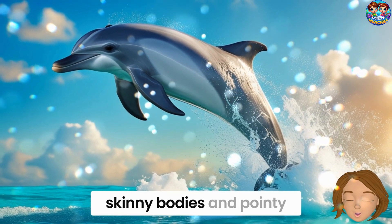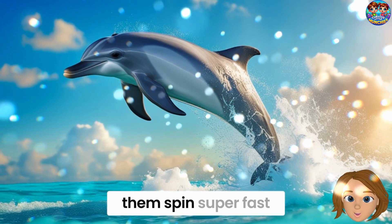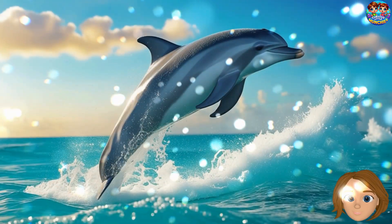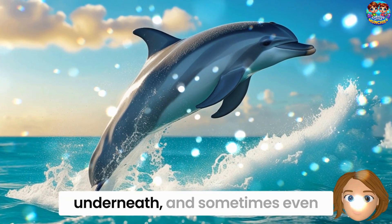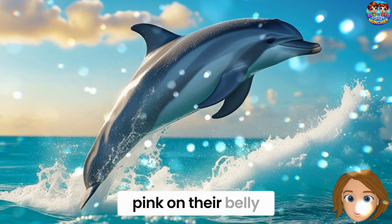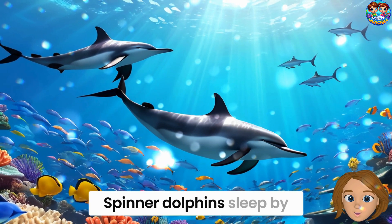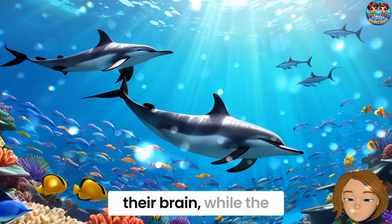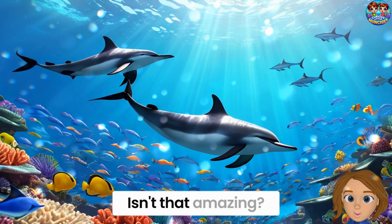Spinner dolphins have long, skinny bodies and pointy noses. Their slim shape helps them spin super fast. And look at their pretty colors — gray on top, light underneath, and sometimes even pink on their belly. After all that spinning, it's time to rest. Spinner dolphins sleep by shutting off half of their brain while the other half keeps them swimming. Isn't that amazing?